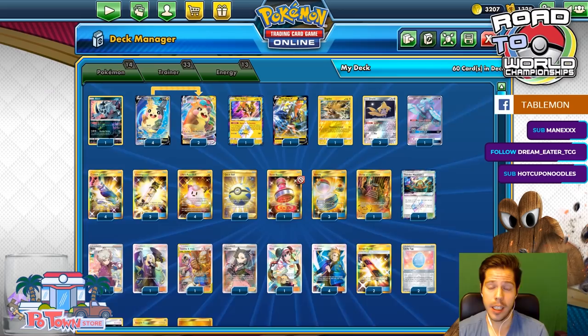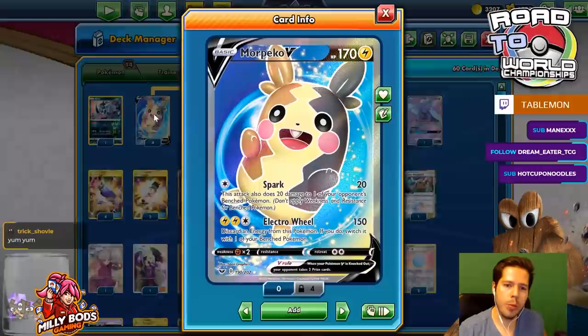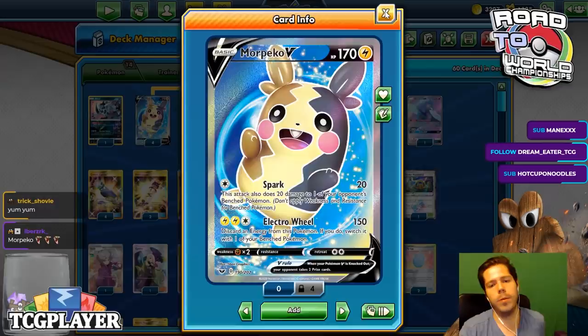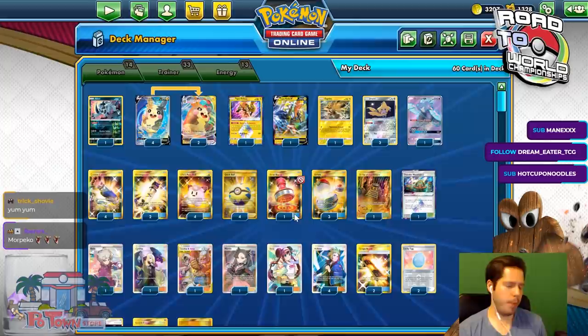We have Morpeko VMax with a Max Discharge attack. But in reality, we're going to want to focus on Electrowheel, dealing 150 damage and discarding energy from this Pokémon, and then switching it with one of your Benched Pokémon. That's going to be the plan. We'll try to do it through Morpeko VMax using the Memory Energy. I remember when I played this deck on Day 1 of Sword and Shield — I thought it was actually really good and underrated. It felt very, very powerful.